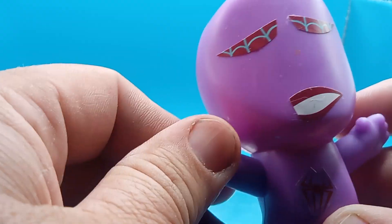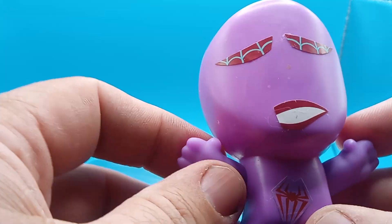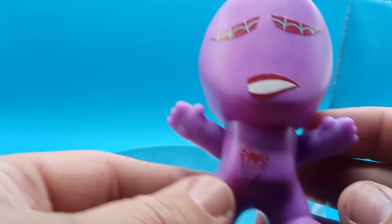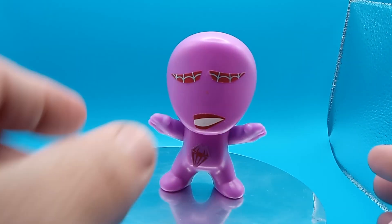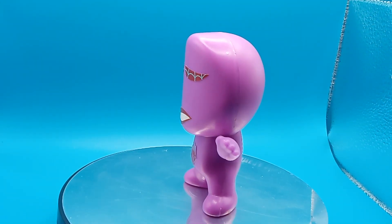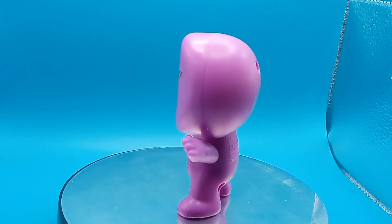Messing around with Spider-Man — nothing really special about this. His hands go up and down, and that's pretty much it, guys. So please, if you've got any more details on this, comment down below, and please like and sub to my channel. I'll see you in the next video. Bye-bye.